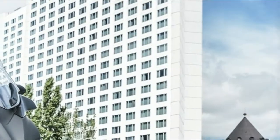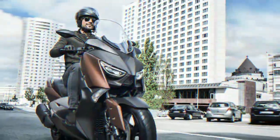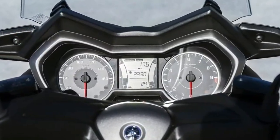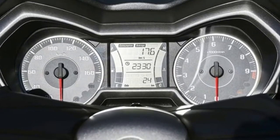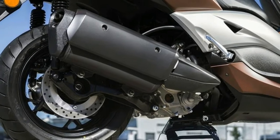Powerful and efficient 300cc Blue Core EU4-compliant engine. Blue Core technology helps make more power using less fuel. The X-Max 300 engine features optimized valve shapes, a compact combustion chamber, and optimized timing. These measures reduce power losses and increase efficiency, giving you better performance and lower fuel bills from the liquid-cooled 300cc engine.